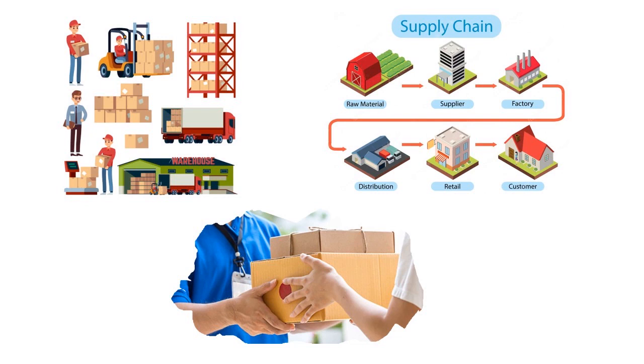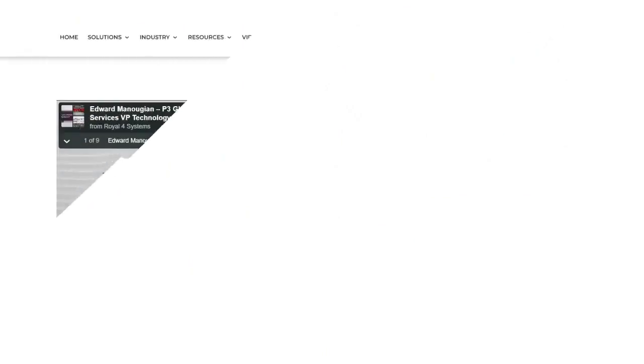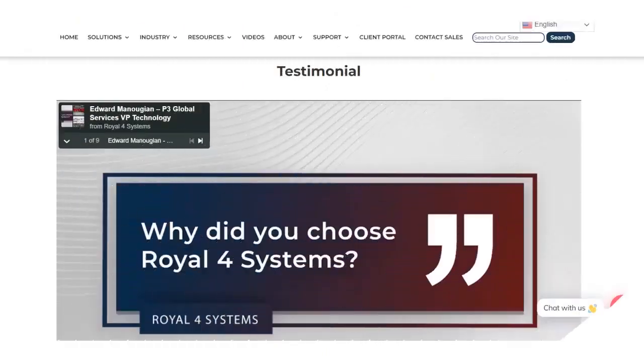REL4 warehouse management system supports user-defined package types, packaging rules and techniques, location rules, and other customer needs based on your operations. Depending on the configuration — whether you have multiple warehouses or a single warehouse — REL4 will adapt to your configurations. The most important features include receiving and assembly and kitting.